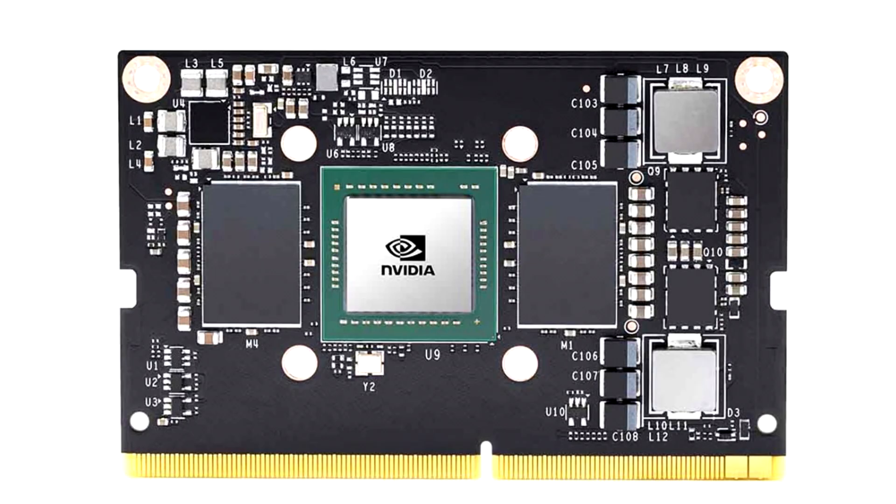NVIDIA unveils a new Pascal GPU-powered single board computer, the Jetson TX2 NX. NVIDIA today unveiled another Jetson single board computer, the next in line after the Jetson Nano unveiled last year.